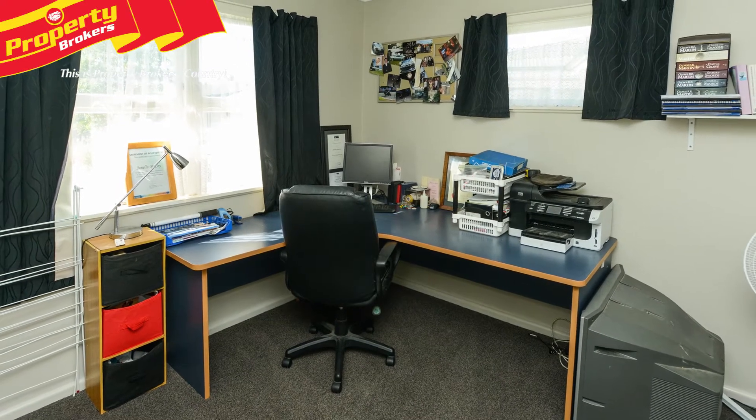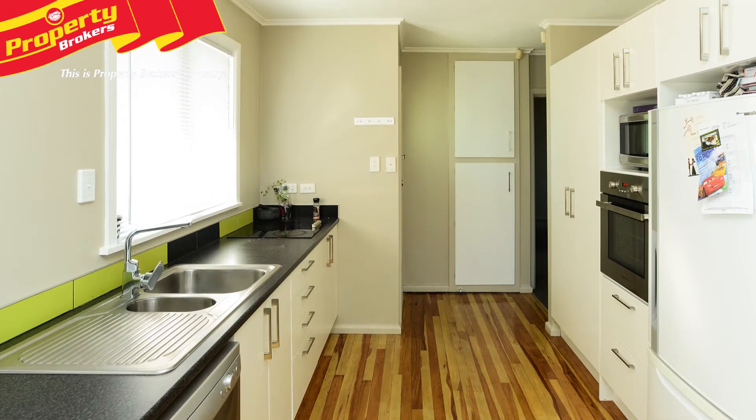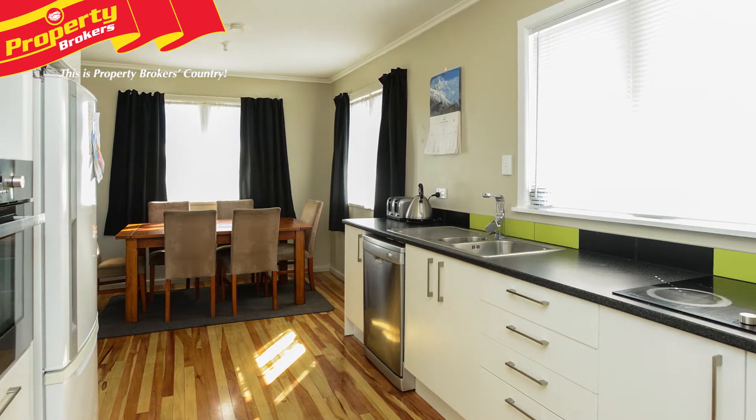The renovations are just lovely with the modern kitchen creating a wow factor. Clean, contemporary, light and functional with oodles of storage — a place for everything and everything in its place.